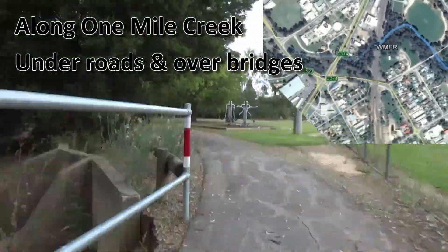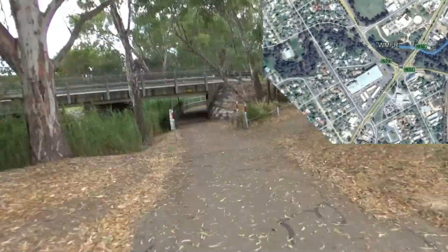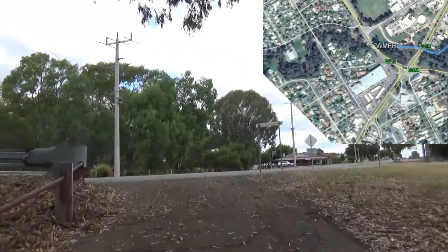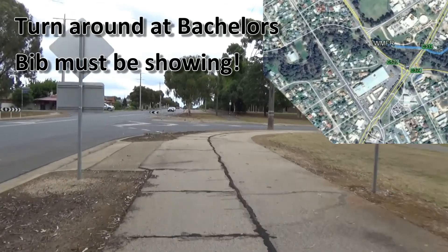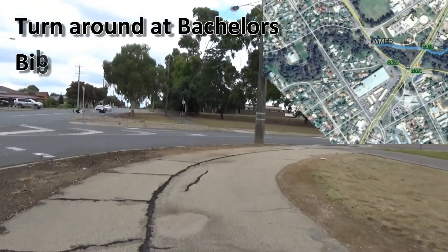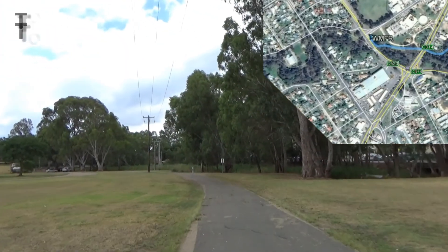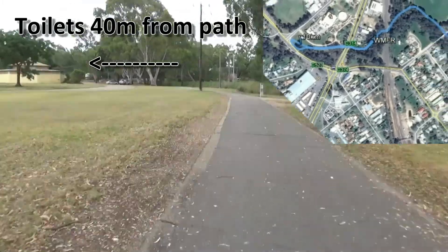Once entrants get to Bachelors Green, they must again make sure their bib is showing, as a marshal is recording bib numbers as entrants do the loop around the roundabout in this section. After turning at this far point — which we like to call Siberia — if needed, there is a toilet block about 40 metres off the course on the left.